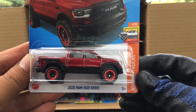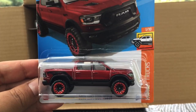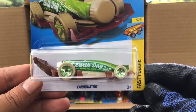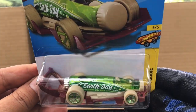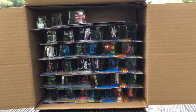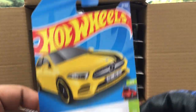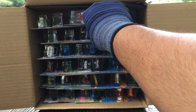We've got the recolor of the 2020 RAM 1500 Rebel — this is from the previous case. And the Carbonator — I think this is new to the case. Earth Day Carbonator, that looks cool. And the '19 Mercedes-Benz A Class, a recolor now in yellow — I think this is from the previous case.